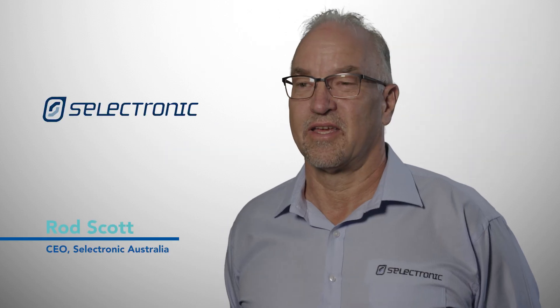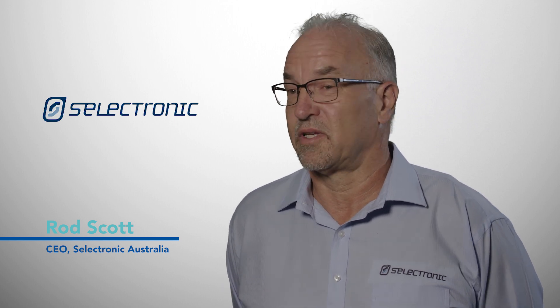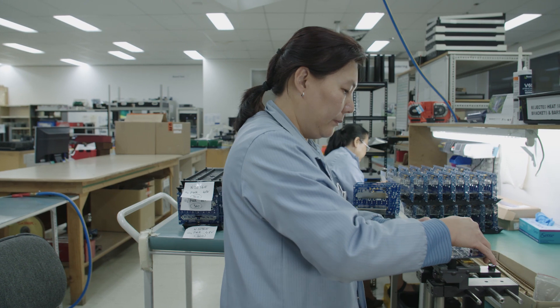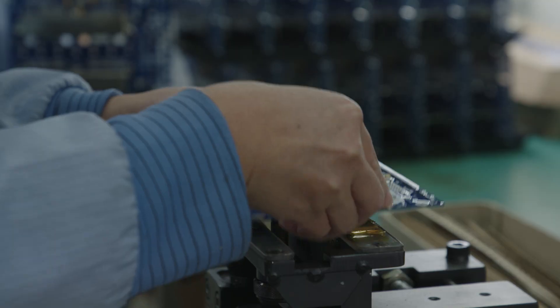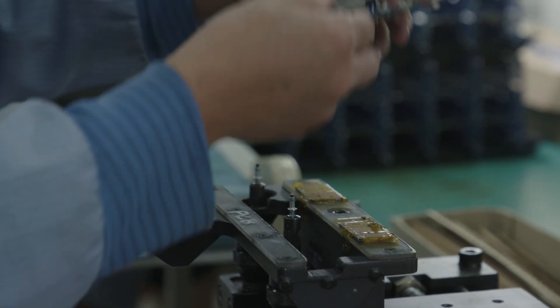My name is Rod Scott and the company is Celletronic Australia. My role here is CEO. Geographically we're located in Chensai Park, which is in the eastern suburbs of Melbourne. We've been here for about 15 years now.